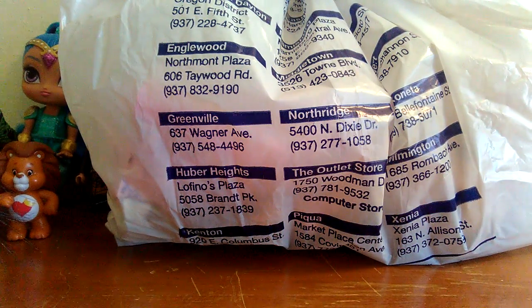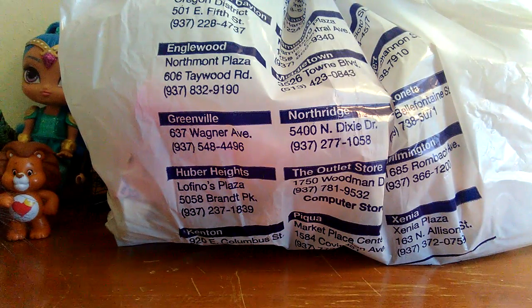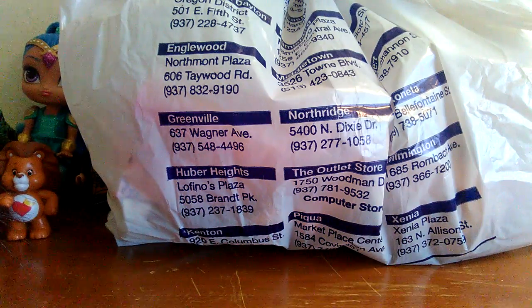Hi everybody! Today I'm going to do a Goodwill thrift haul. I got this stuff a while ago — actually a few months ago — and I just keep forgetting to do this video, so I wanted to go ahead and do it. I honestly don't even remember what all is in here, so I guess it'll be kind of a surprise to me as well as you guys.